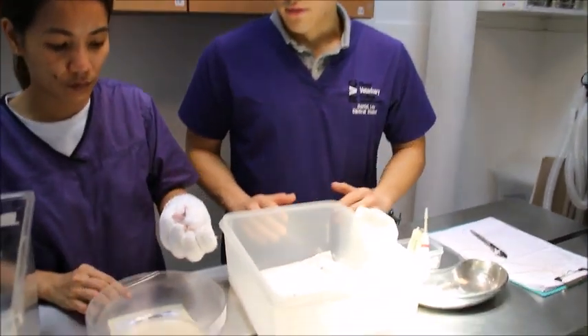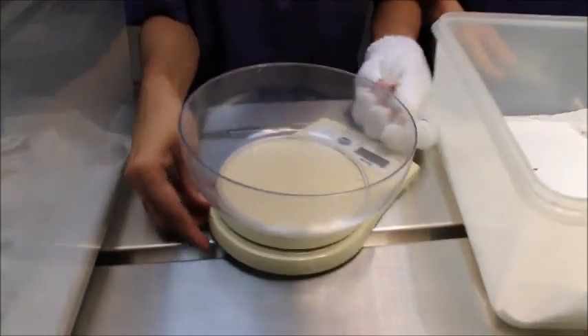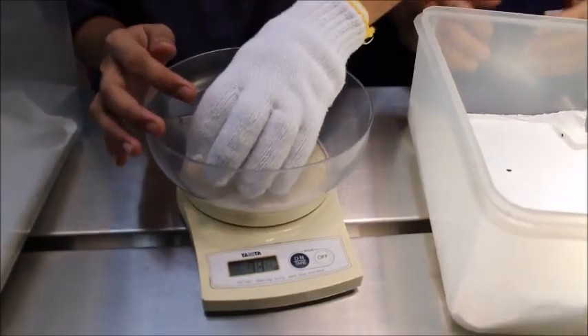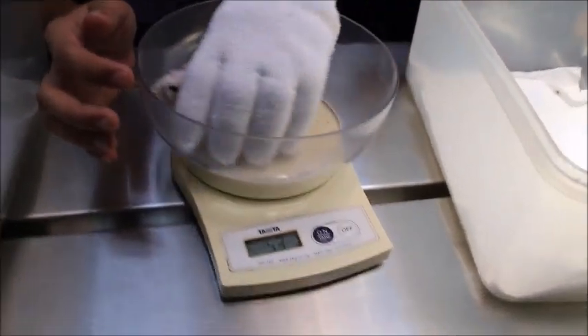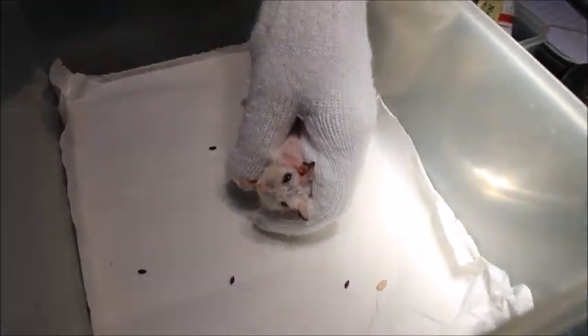This hamster was brought in 5 days ago and we hospitalized it for treatment. The treatment was to apply ear ointment and flush the ears. For the inflamed skin on the belly, we clipped the hair on the hamster and applied skin ointment.